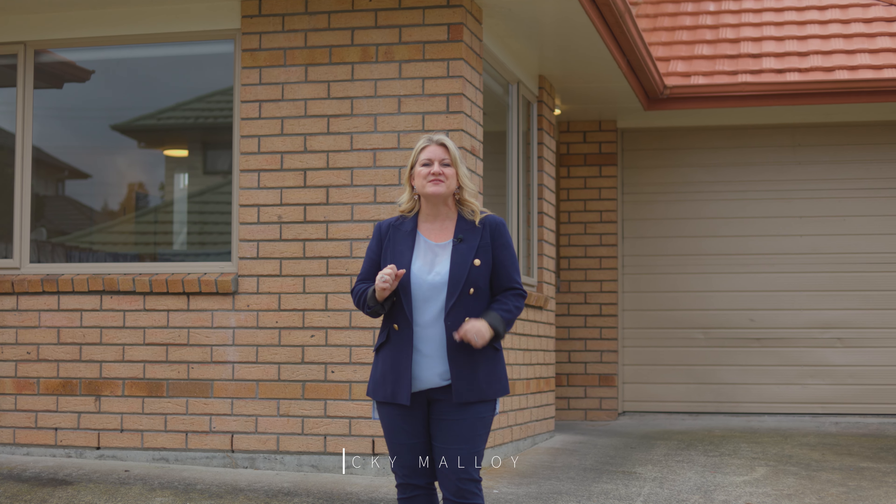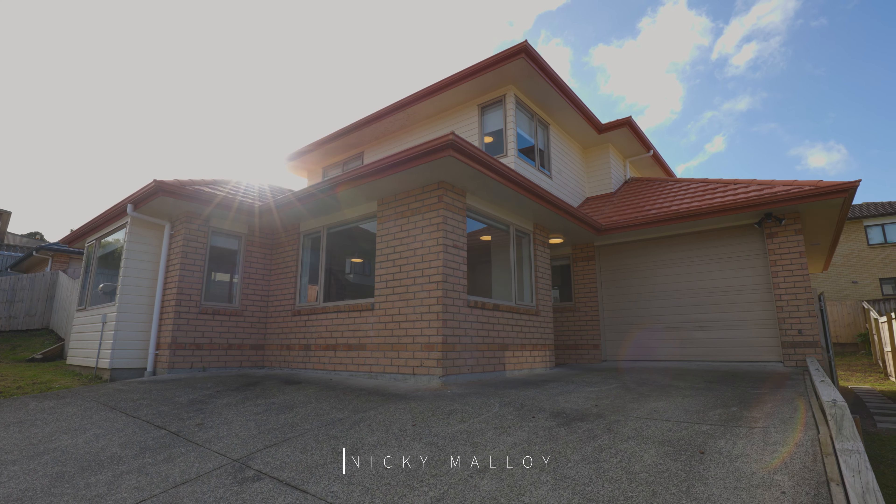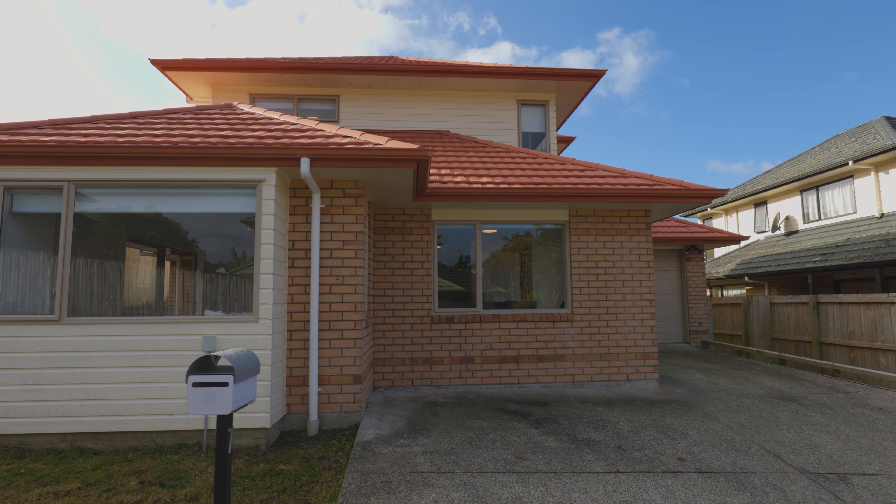Hi, I'm Nikki Malloy and welcome to Seven Elder Place in Massey, one of the best buys I've seen in a long time. An executive brick home, fully renovated. I can't wait to show it to you, I know you're going to be excited, so let's go.